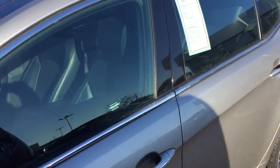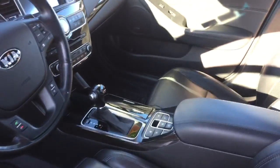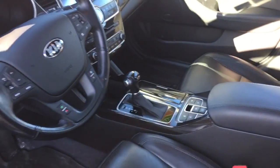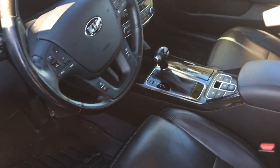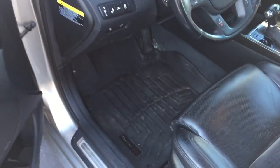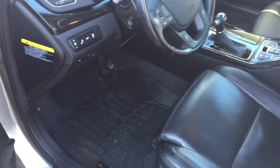This car is fully loaded — leather seats, navigation, heated seats, panoramic sunroof, Infinity stereo, lane departure warning, and even radar cruise control. This one also has WeatherTech mats, and the previous owner took very good care of it.